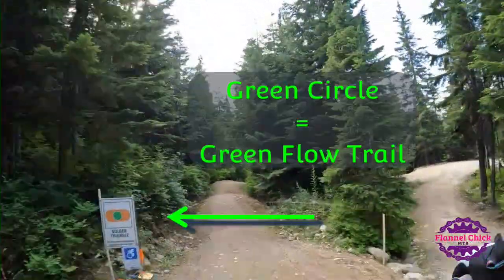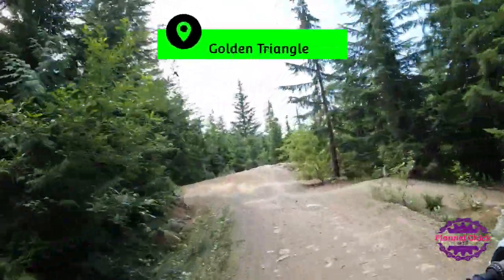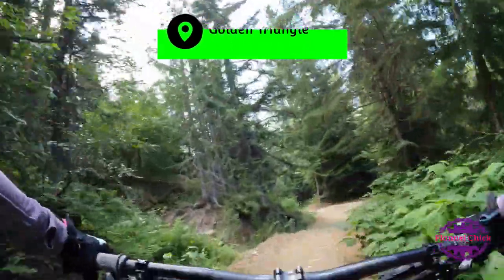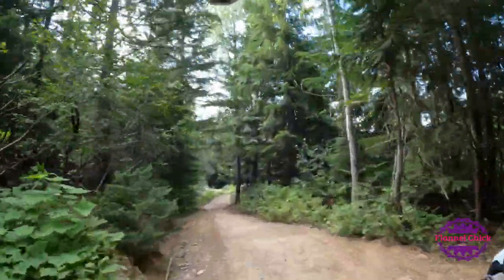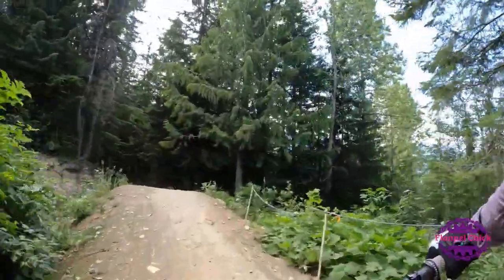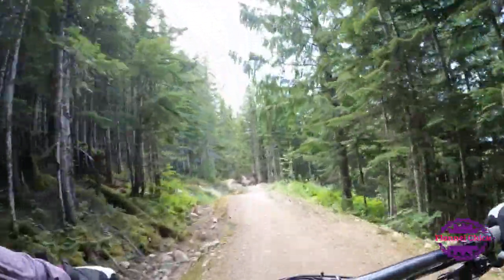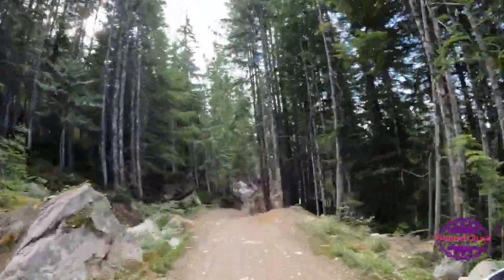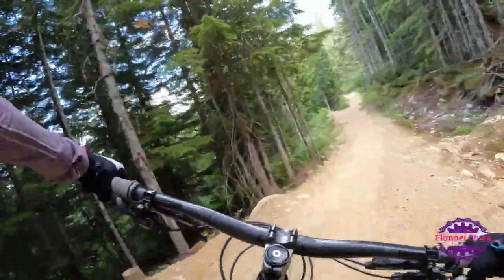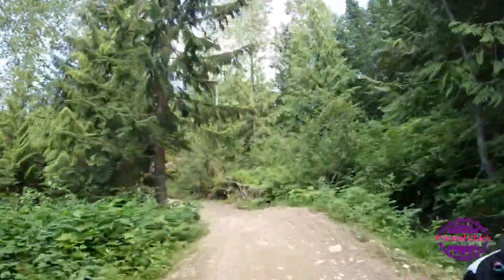Golden Triangle is open, so let's head over this way. Golden Triangle is also a green beginner flow trail. I tend to prefer it just because it tends to be a little less loose and gravelly than Easy Does It, which I think gets a lot of use. It has some nice little rollers, and this trail was redone a few years ago so it's in pretty good shape.